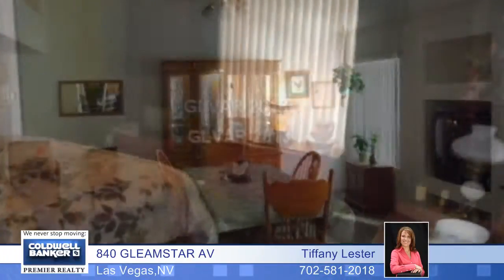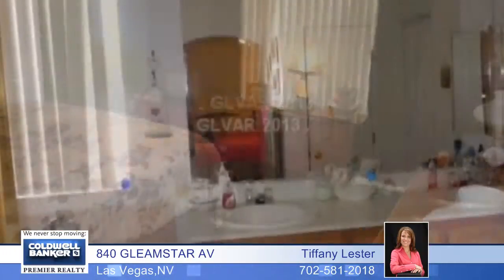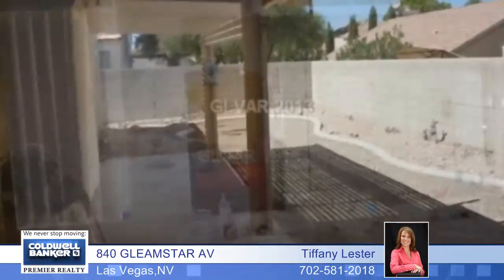The kitchen has a breakfast bar and micro hood. Tile and laminate flooring are found in the living areas. This home has a family room and a living room. Great potential in Silverado Ranch.